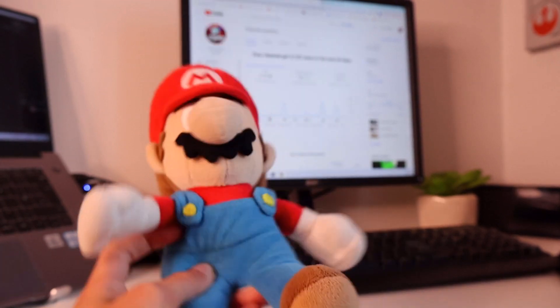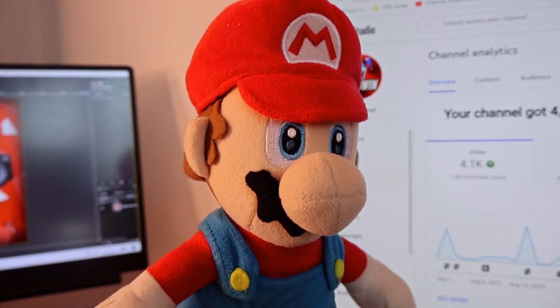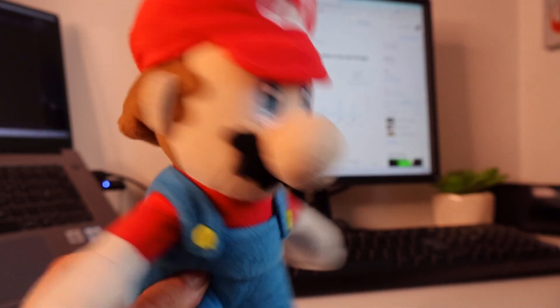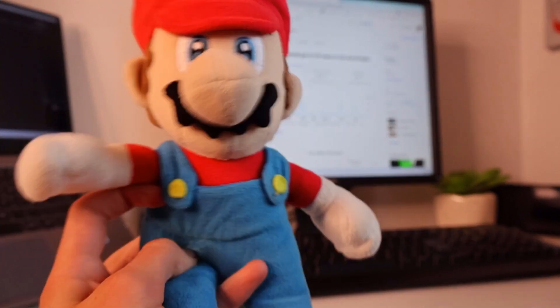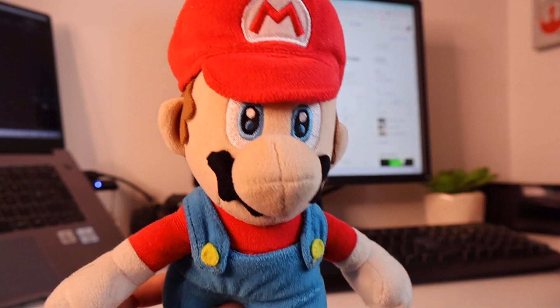Lastly, engaging with your viewers is a must. Reply to comments, ask questions, and make people feel like they're truly part of your channel. If you follow these tips, your channel should be doing pretty well. So if you have any questions about this video or just plush tubing in general, tell me in the comments down below. And if these plush tube secrets have helped you, make sure to share the video so that more people know how to do plush tubing like a pro.